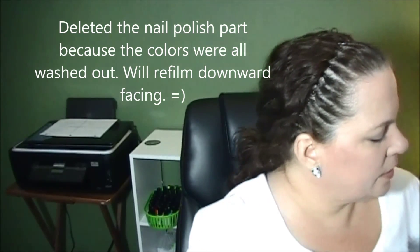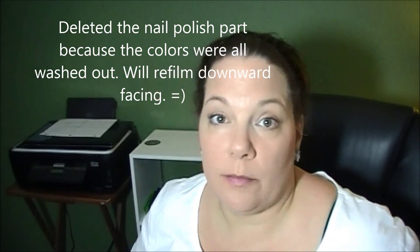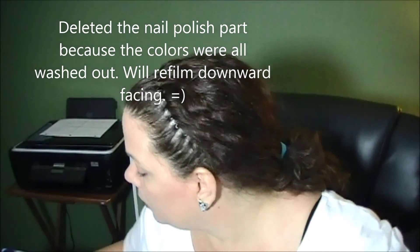Hey, it's Gina, coming on to share a nail polish and bath and body haul. Let me show you what I picked up at the semi-annual, or whatever they call this, Bath and Body sale. I picked up one of the car clip thingies — scent portables is what it's called.